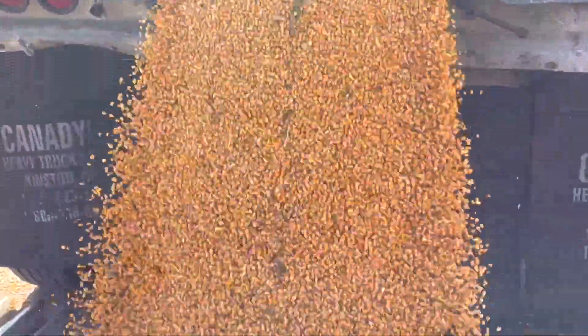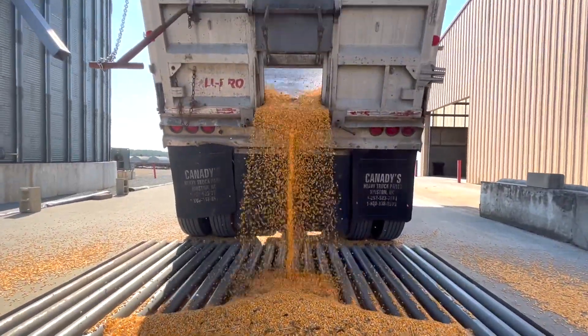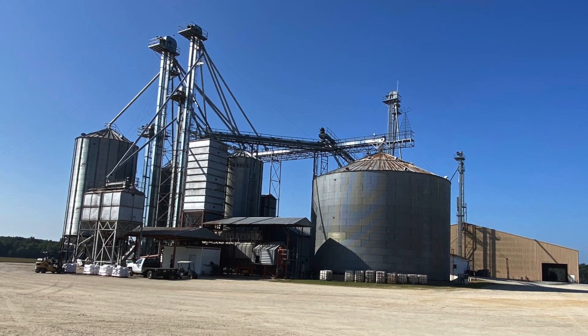After the corn is weighed, it is unloaded into a pit. Augers then carry the corn to a grain bin or a warehouse for temporary storage.